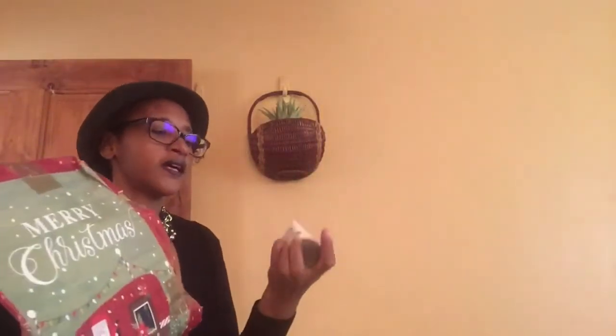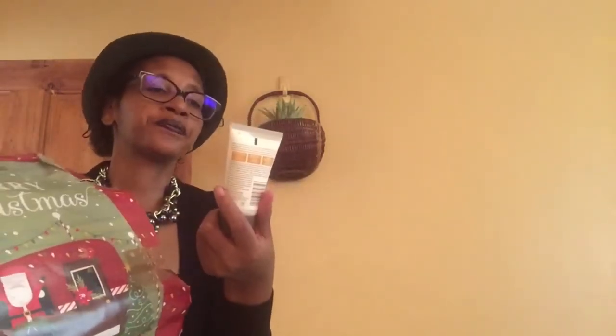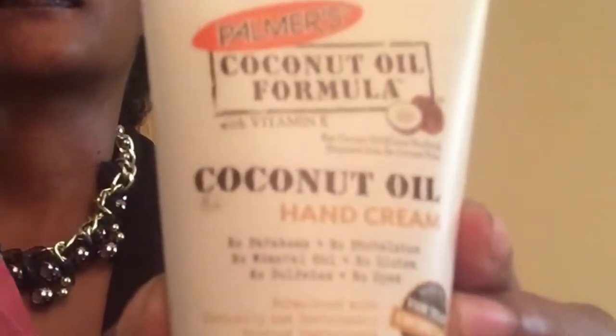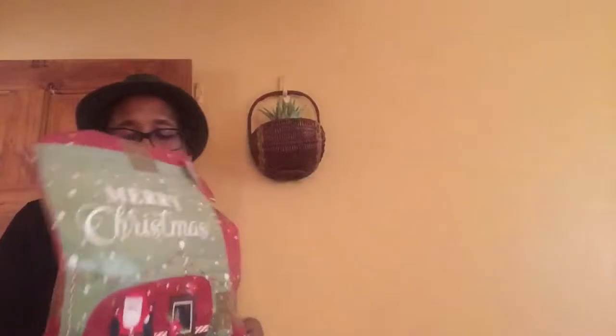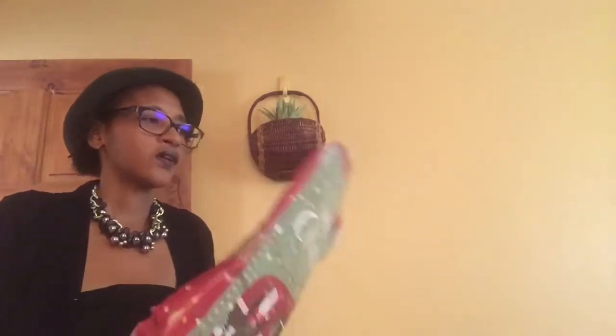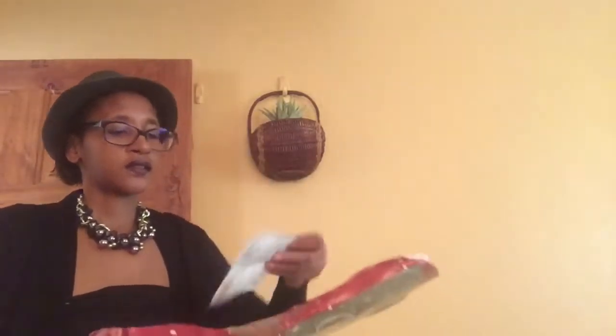We have a hand cream, coconut oil formula again, and this is all Palmer's products. It smells so good, really nice. And one last thing we have in here — we have a hair mask.